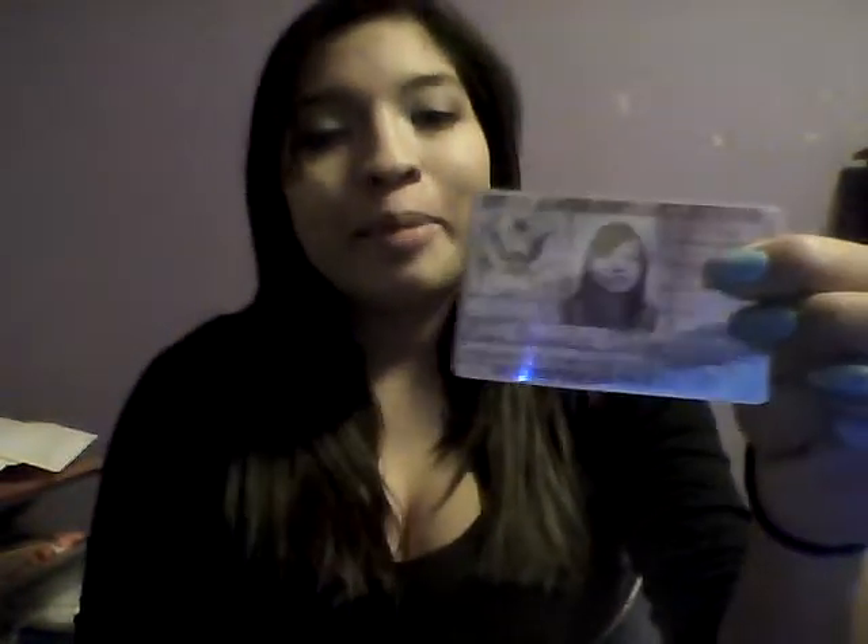You just sign a paper saying that yes, it's you, you're married and all that stuff. They'll fill it out on the computer and then they'll take your picture and print it out right then and there. It should look like this kind of — don't look at my picture, it's kind of ugly — but it'll say on there that you're the spouse, and on the back it'll say when it expires and when it was issued and stuff like that.